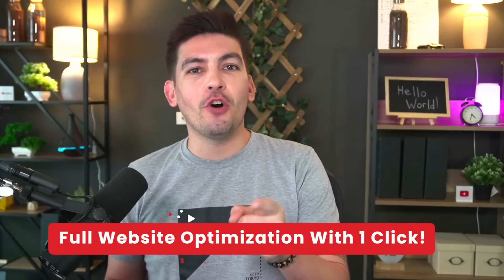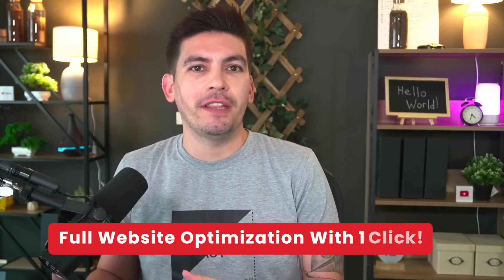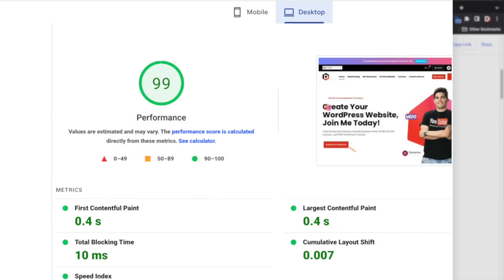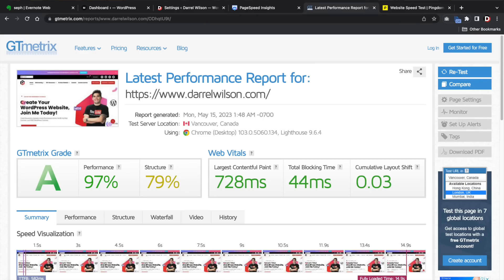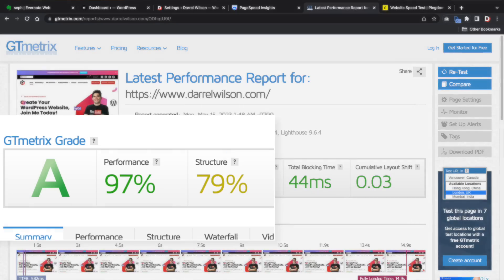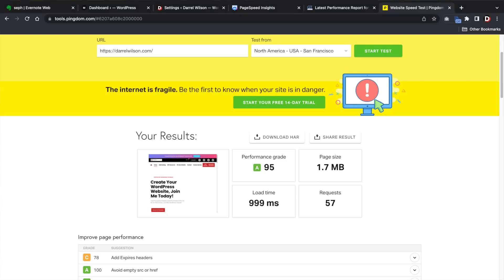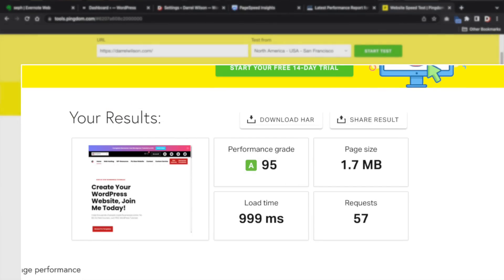What is up party people? Today in this video, I'll be showing you guys a game-changing plugin that will boost your website's speed and performance with one click. I have more than 50 WordPress plugins installed on my website and I'm getting a 99% page speed score on Google PageSpeed Insights. I'm also getting a 97% page speed score on GTmetrix and a 95% performance grade on tools.pingdom.